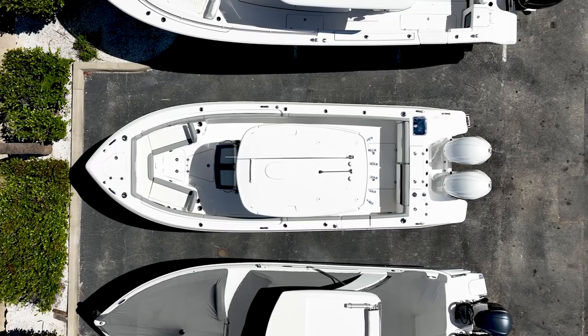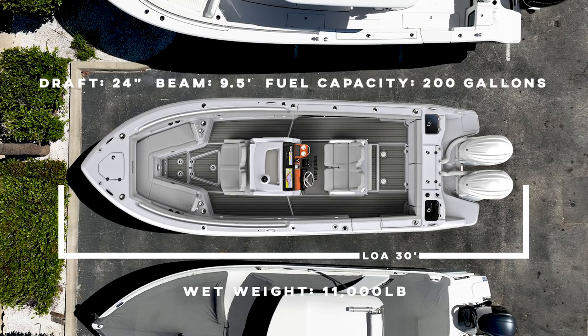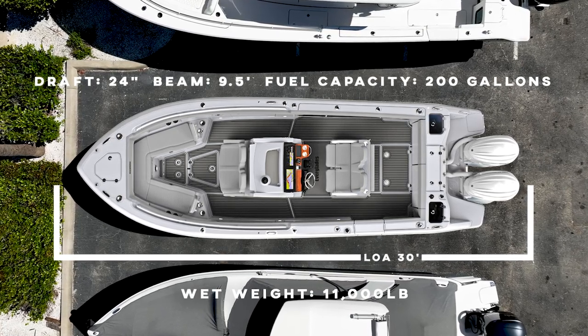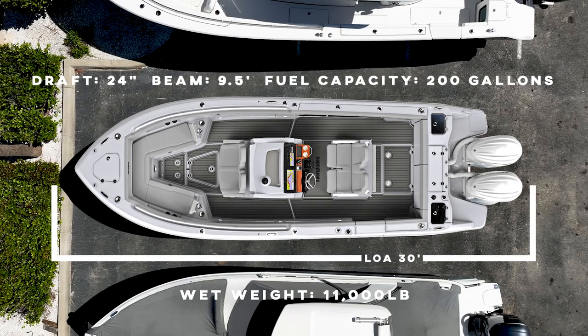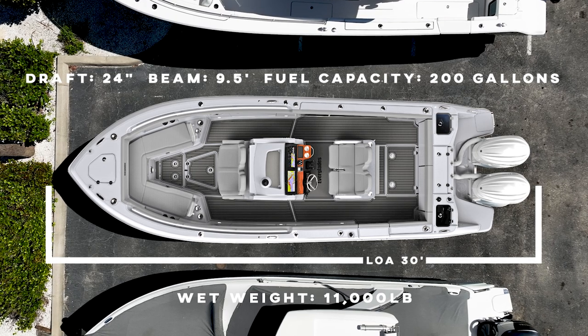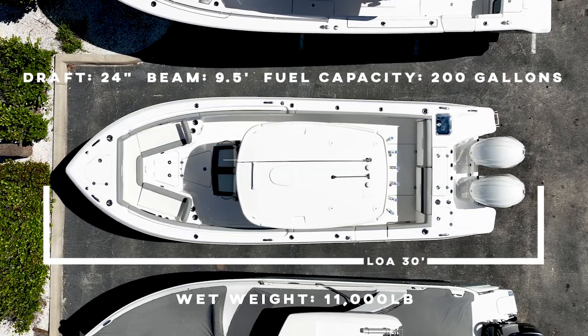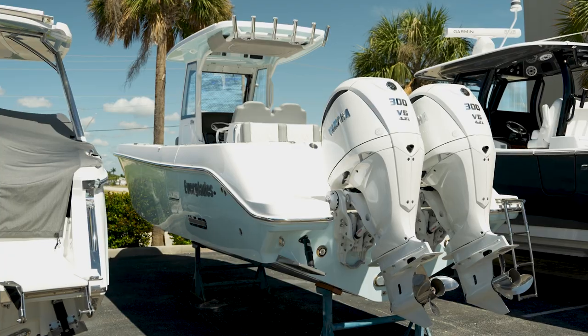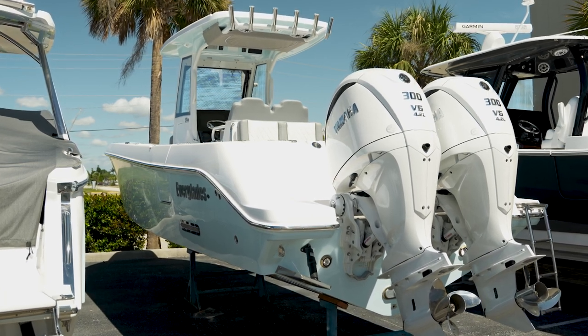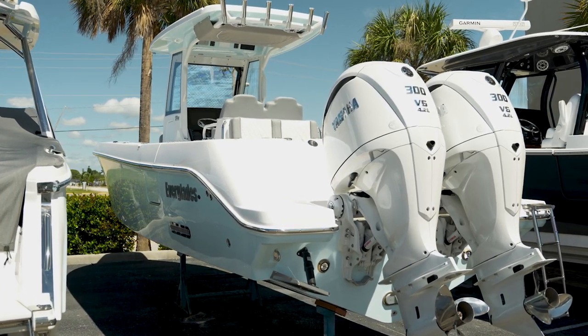This Everglades 285 length overall sits in at just over 30 feet in length, a beam of 9.5 feet. The hull draft is just 24 inches, wet weight of 11,000 pounds, a fantastic fuel capacity of 200 gallons. If you're here in Southwest Florida and you may have some bridges to tend to, the height of the T-top to waterline is 7 feet 9 inches, and if you put a radar on it, 8 feet 7 inches.